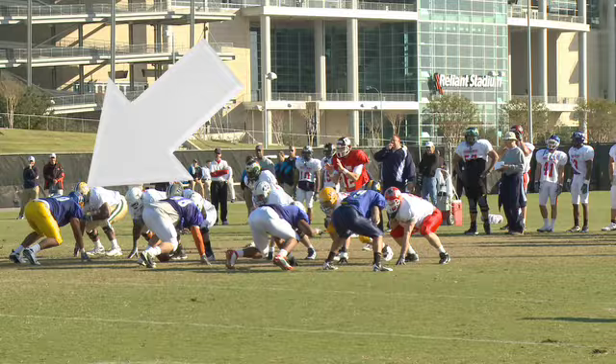He knows how to win with hand fighting, and he knows how to find the ball when he's double teamed.